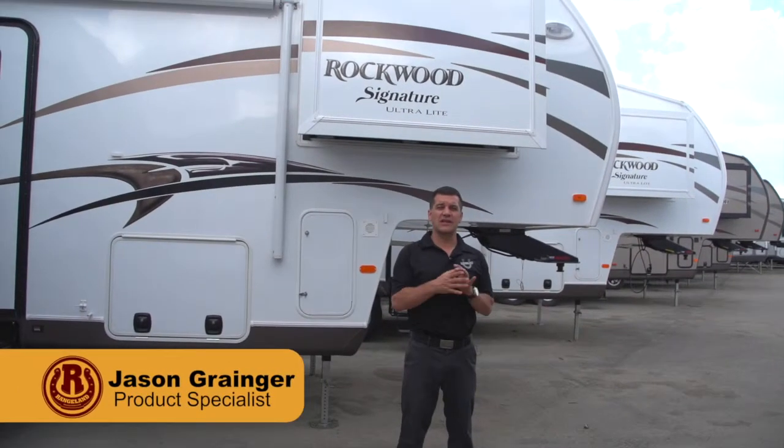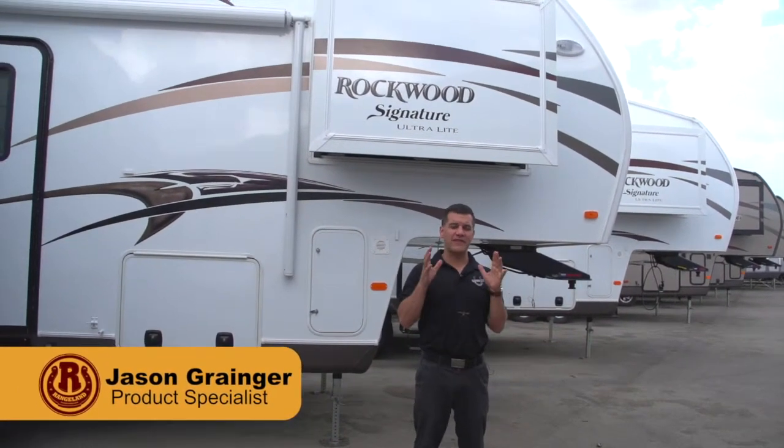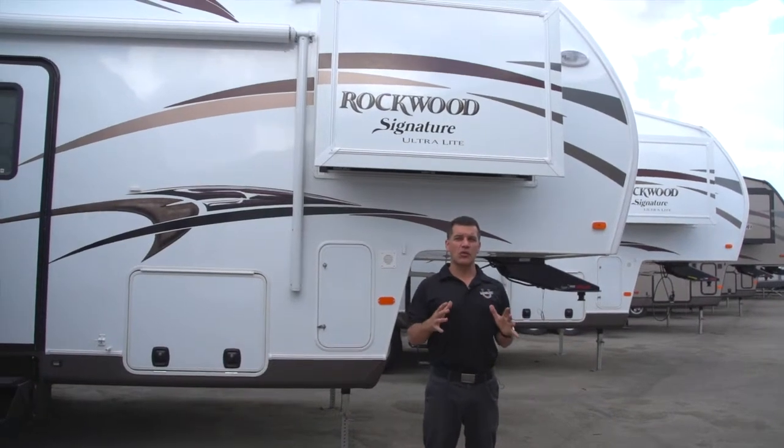Hi, I'm Jason from Rangeland RV and I'd like to take some time to show you through the fantastic ultralight Rockwood Signature fifth wheels. The Rockwood fifth wheel is definitely one of the most popular ultralight fifth wheels in the market.